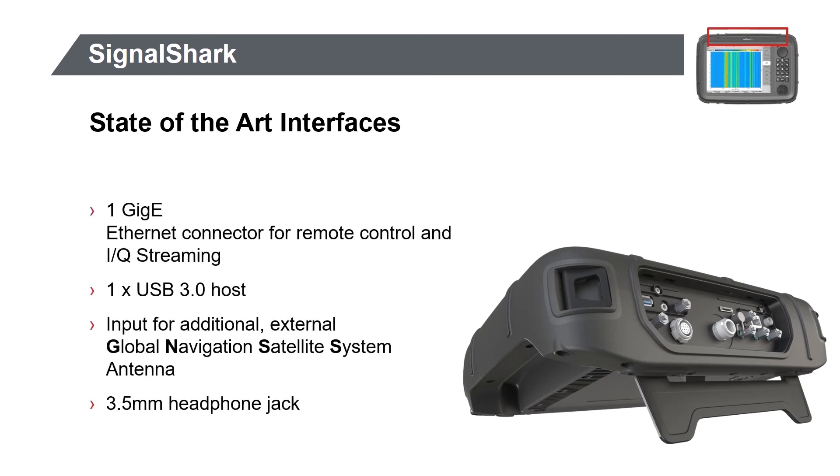One gigabit Ethernet and USB 3 interfaces are supplied for remote control and speedy data transfers when streaming IQ data for external processing. GPS data is available inside a vehicle or indoors with an external GNSS antenna. A headphone jack is available for noisy environments or where it is not appropriate to use the internal speaker.